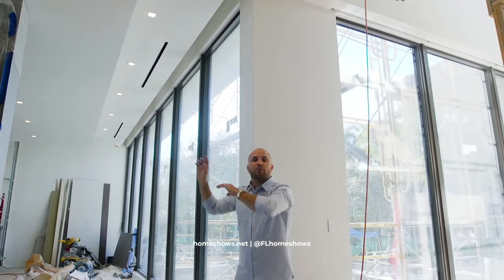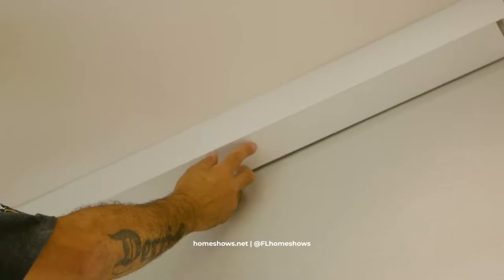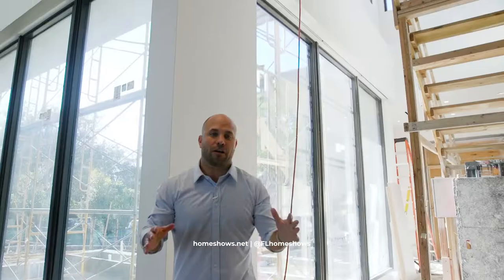So this is the before, and when they finish, it's fully concealed and finished where there's a bracket that goes right over the top to make sure it gives that finished look. But I have one more shade system I want to show you in the master.